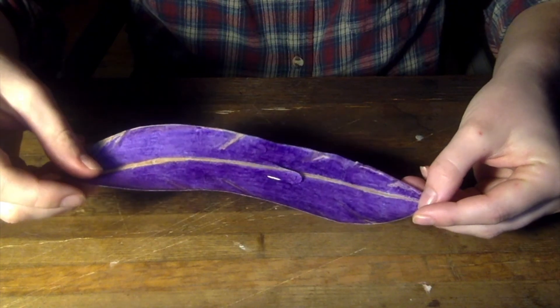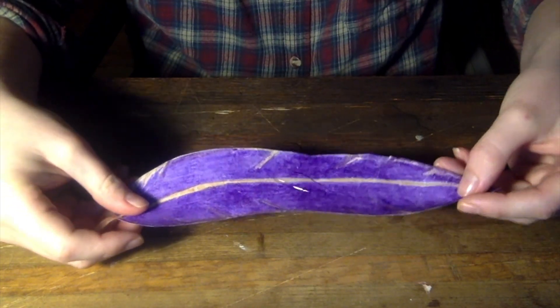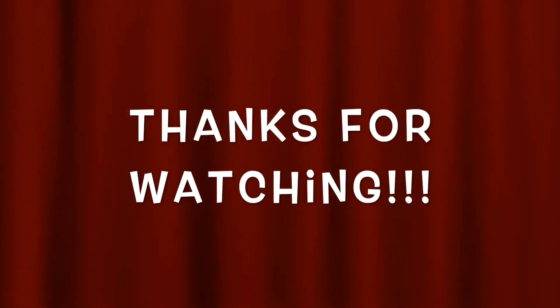Este es un experimento que puedes hacer en tu casa. Espero que hayas disfrutado de este video. Adiós, chicos. Muchas gracias. Te amo.